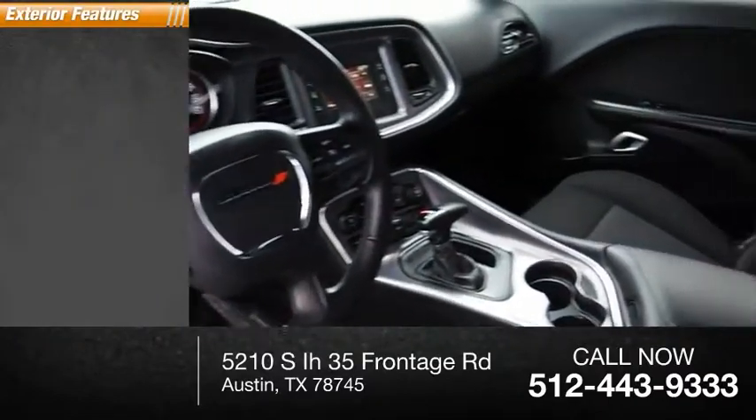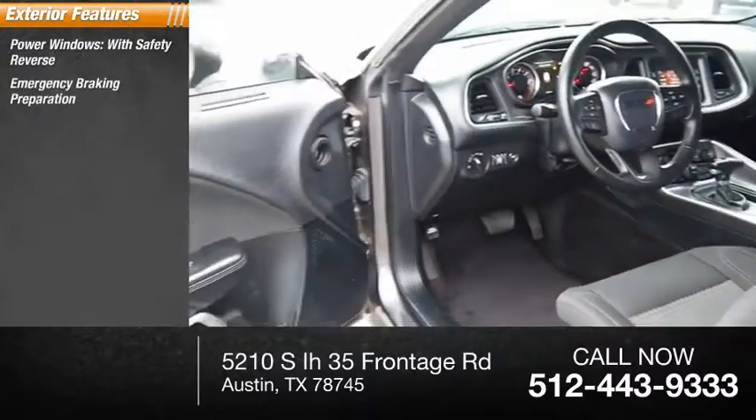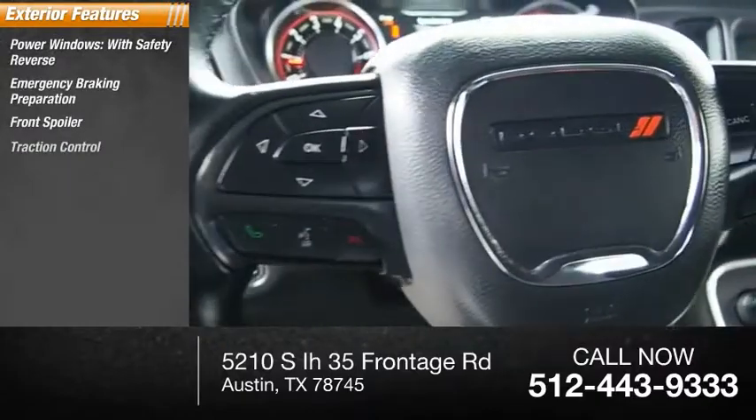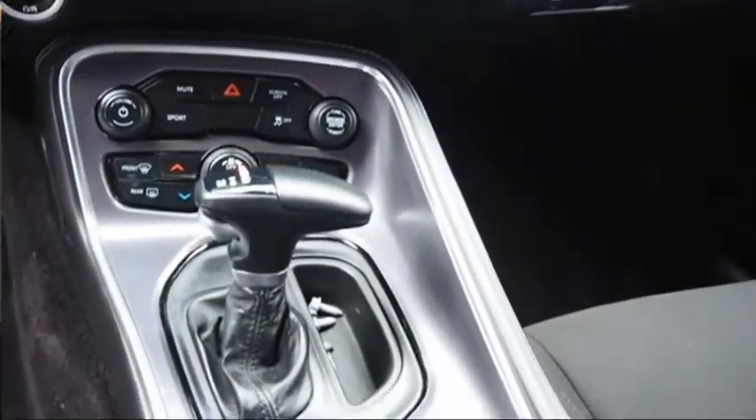Here are some of this vehicle's great options: power windows with safety reverse, emergency braking preparation, front spoiler, traction control, stability control, front suspension type — strut.